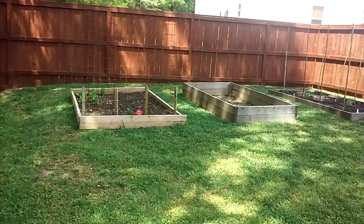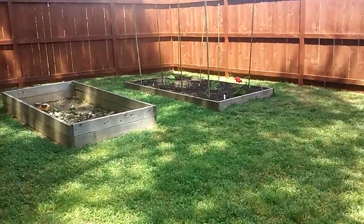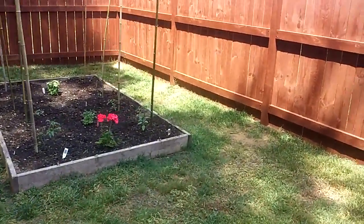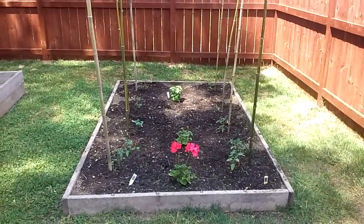Today is April 26th. I'm going to give you a garden update. Anyways, here's what I've got so far.